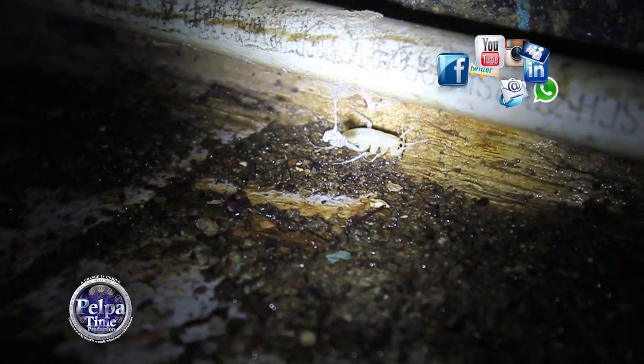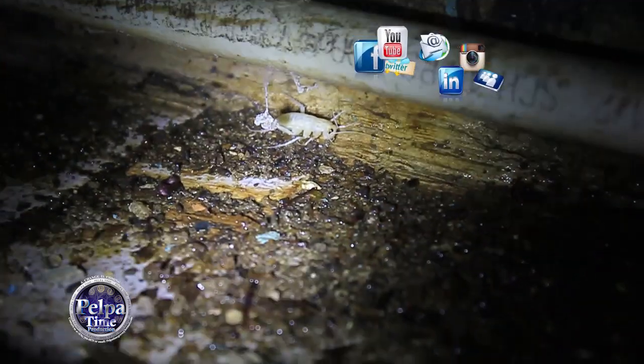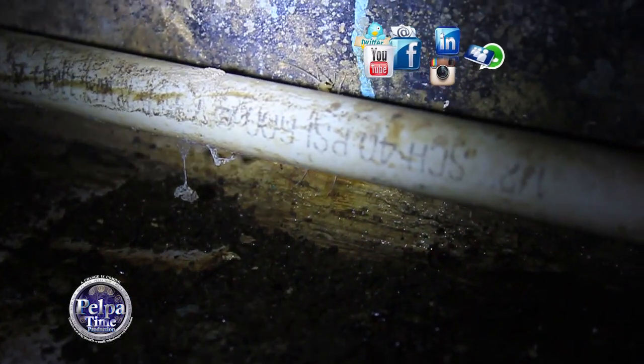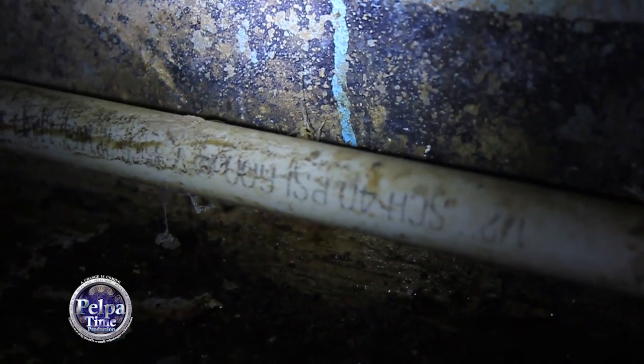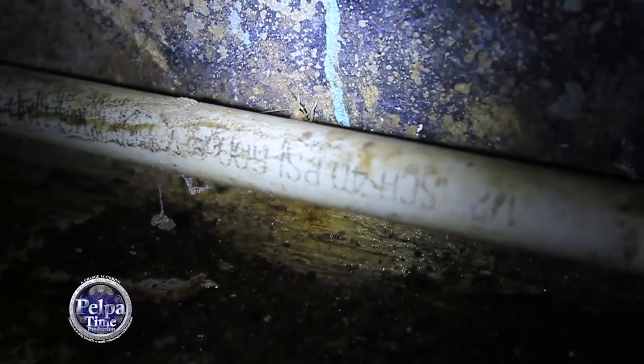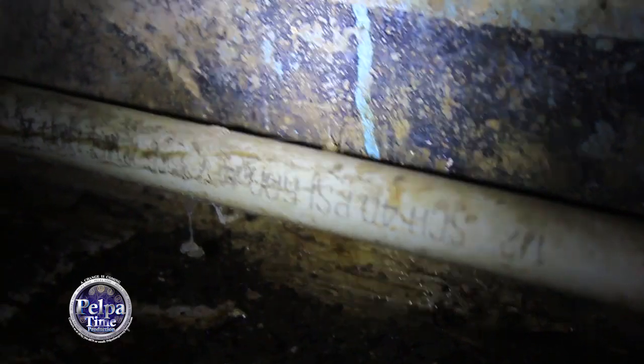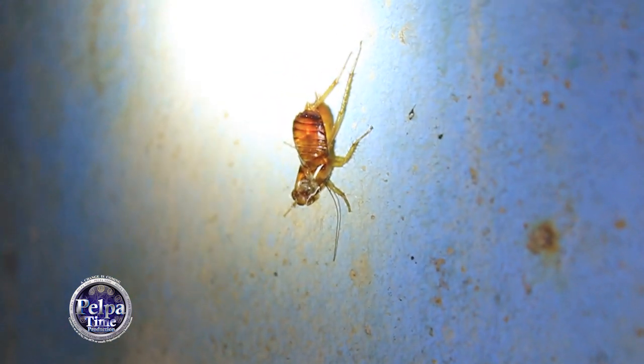Seems like I ran up on him and he's hiding. He's trying to hide himself, so it might be a while - I don't know how long - for him to get back his color and his shell to get hard again. He just has to stay away from everything and everyone until that happens. And there is the shell again - just the empty shell right now.